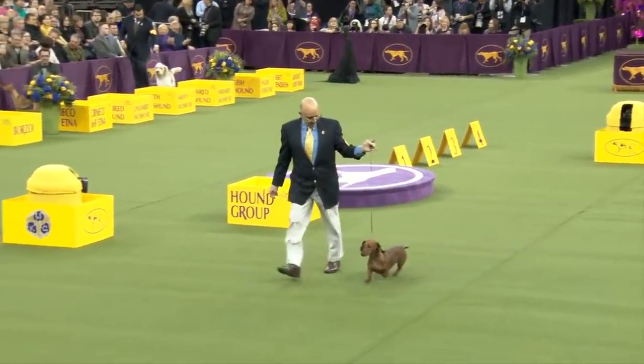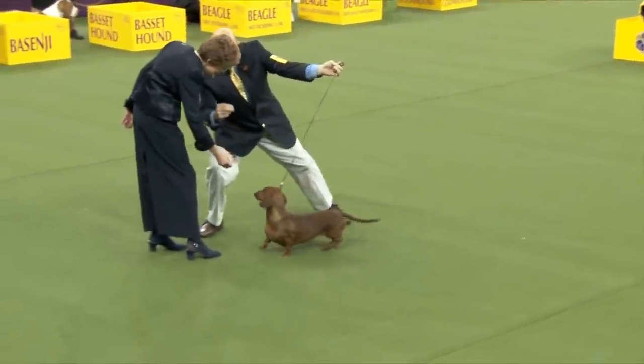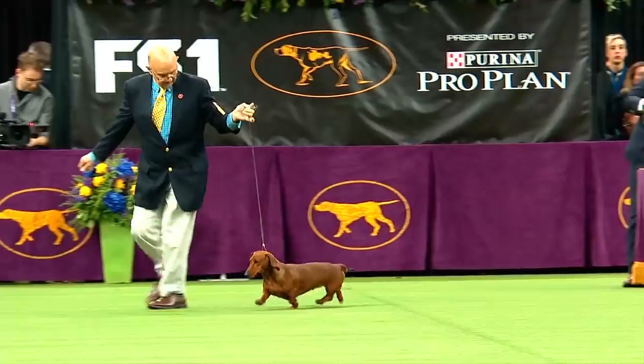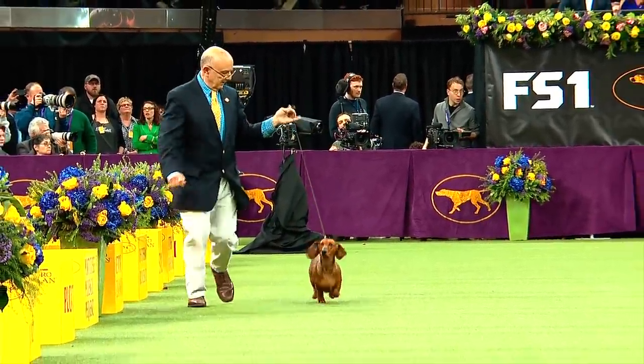Their temperament — they'll take over the household, look out. Picasso owned a smooth standard Dachshund, so artists are temperamentally suited. Those are beautiful lines.